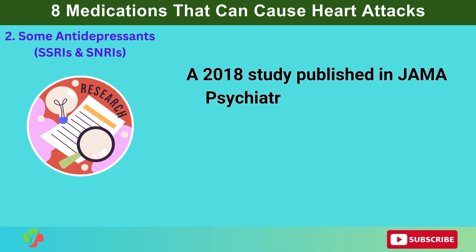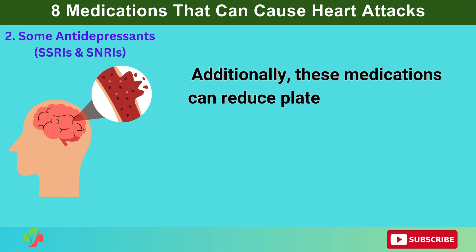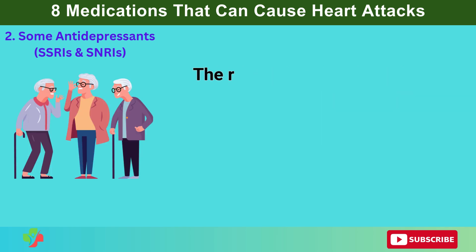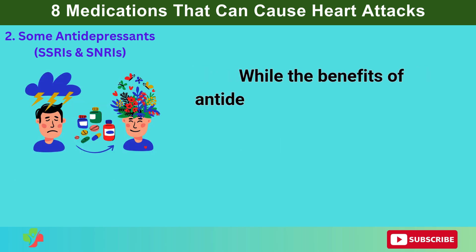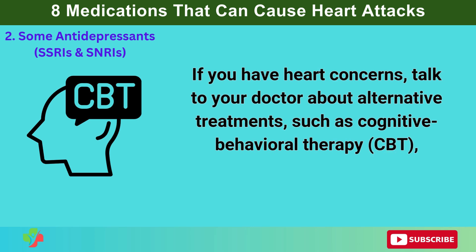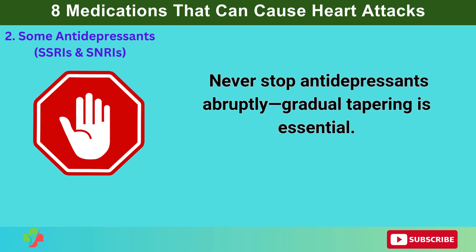A 2018 study published in JAMA Psychiatry found that SSRIs could lead to an increased risk of abnormal heart rhythms, blood clot formation, and higher blood pressure. Additionally, these medications can reduce platelet aggregation, meaning blood doesn't clot as effectively, which might raise the risk of bleeding-related complications, including hemorrhagic stroke. The risk is more pronounced in older adults and those with heart disease, high blood pressure, or a history of stroke. If you have heart concerns, talk to your doctor about alternative treatments such as cognitive behavioral therapy (CBT), lifestyle changes, and exercise. Never stop antidepressants abruptly — gradual tapering is essential.